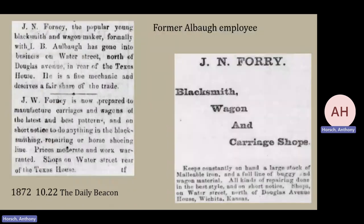Another gentleman who worked for Mr. Albaugh was J.N. Ford, and he was very popular in our era with quite a few advertisements. He is now offering not only wagons but also carriages — in the latest and best patterns — short notice to do anything in the blacksmithing, repairing, and horseshoeing line, prices moderate and work warranted. A couple of years later, his shop is doing very well, and he highlights that he is now a carriage maker as well as a blacksmith, specializing quite a bit more.